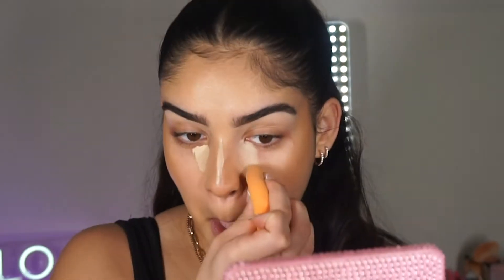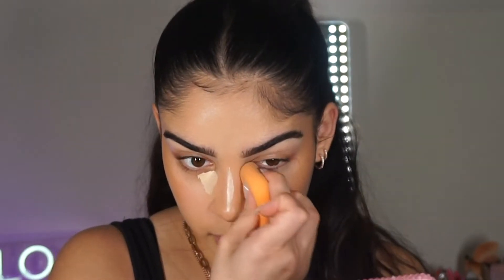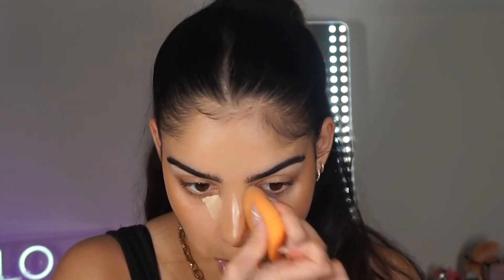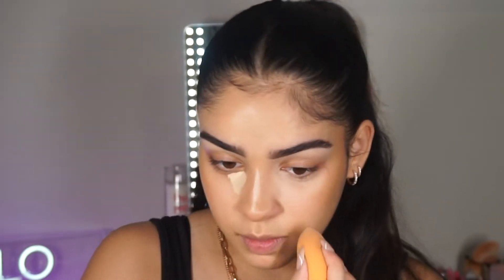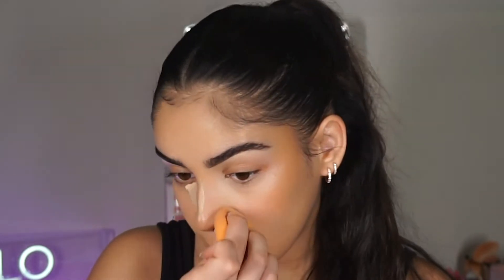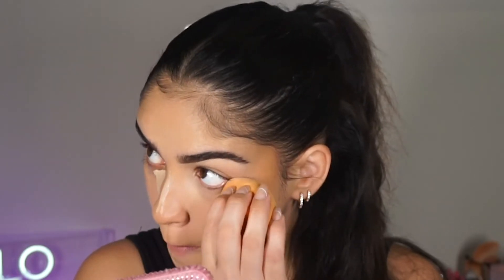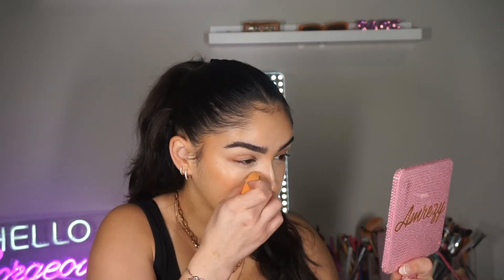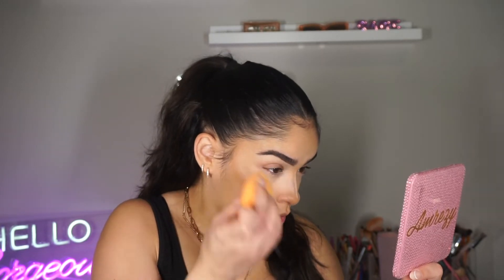Now I'm going back in with my beauty blender and we're gonna blend all this out. I'm really trying to concentrate in this area right here because that's where you want most of the brightness, and then blow the rest of it out with whatever product is left over. I'm taking this on the side of my nose and dragging it down a little on the sides, then kind of bringing it up towards my eye.